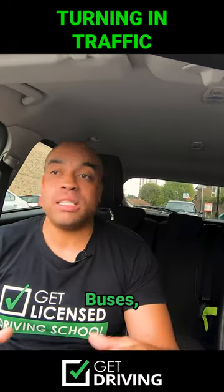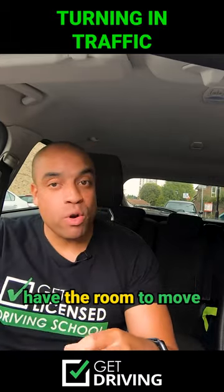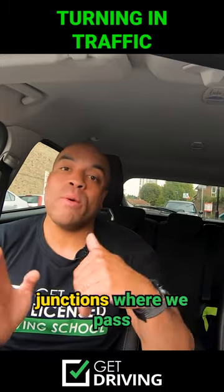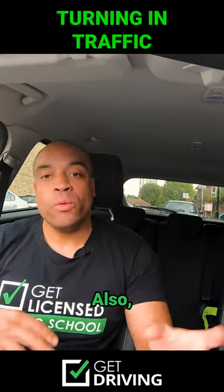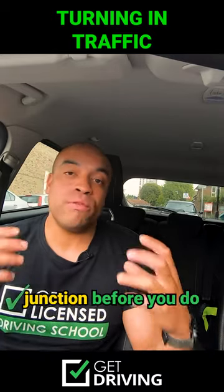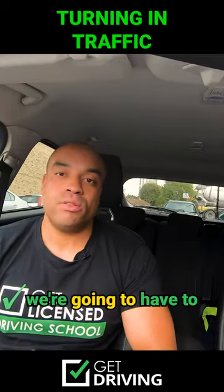But let's consider this: buses, big lorries, maybe a bin lorry won't have the room to move around you and still pass. So we might have to consider, at some smaller junctions, passing in front of each other. Also, we can't predict what other people are going to do. If the opposite car gets into the junction before you and they've moved into a position to pass in front, we're going to have to do the same.